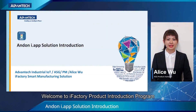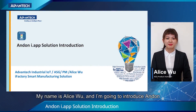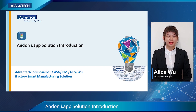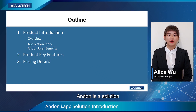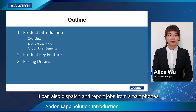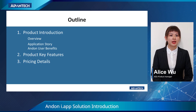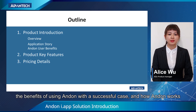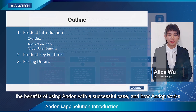Welcome to iFactory product introduction program. My name is Alice Wu and I'm going to introduce Anden, the intelligent abnormal management system. Anden is a solution focused on real-time monitoring equipment status and abnormal events. You can also dispatch and report jobs from smartphones. In this video, I'm going to show you the pain points and the benefits of using Anden with a successful case, and how Anden works.